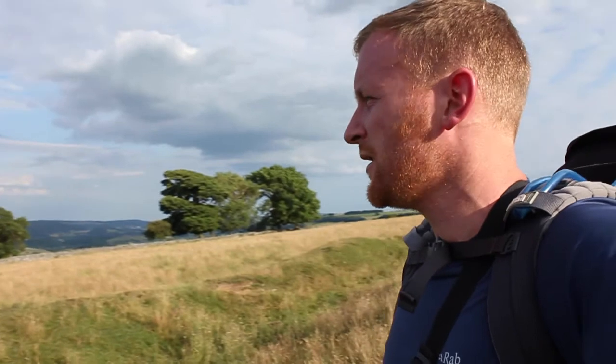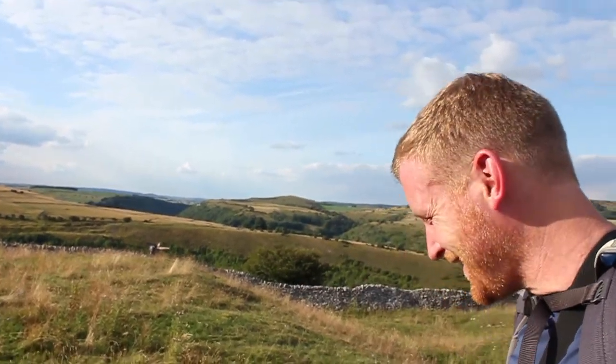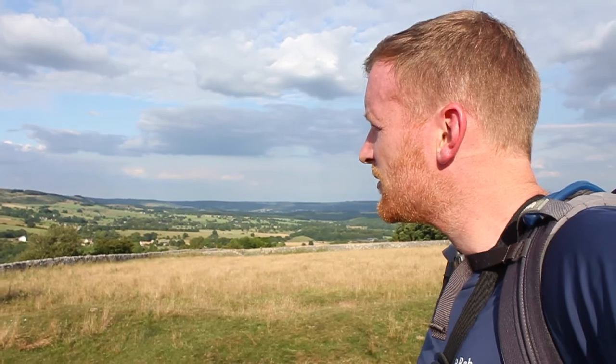Two and a half thousand years of history, and we're going to be wild camping just over the hill there. We're not going to wild camp anywhere near the structure because I'm very wary that I don't want to do any damage to any sort of history. As always when we wild camp — leave no trace, cause no damage — so no one will know we've been here. But we're going to be away from the fort itself. What a beautiful evening it's turning out to be, really looking forward to this.